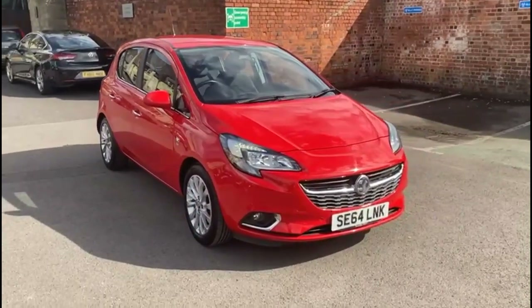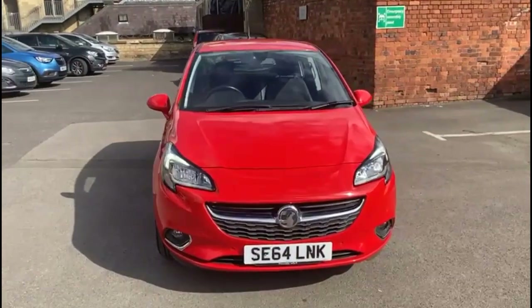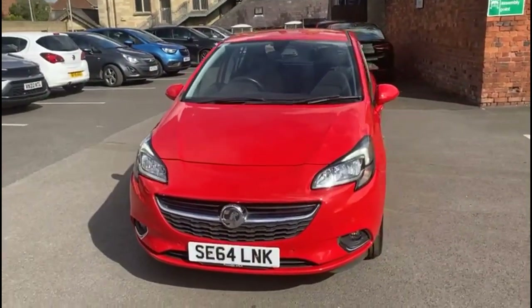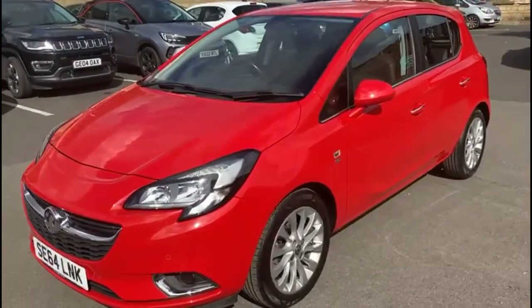Hello and welcome to Bayless Vauxhall. Today we're viewing a Vauxhall Corsa 1.4 SE. This vehicle has covered 39,778 miles and is finished in red. It also comes with a Bayless warranty, with the option to extend it to up to 36 months.